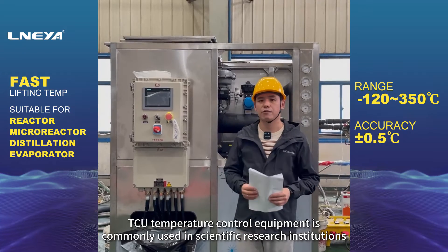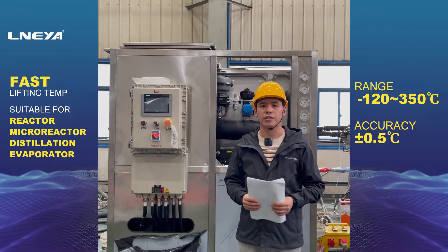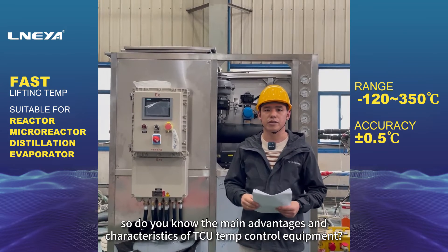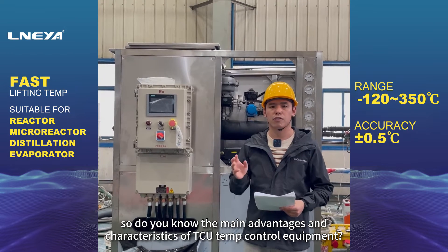TCU temperature control equipment is commonly used in scientific research institutions, chemical and other experimental units. Do you know the main advantages and characteristics of TCU temperature control equipment?